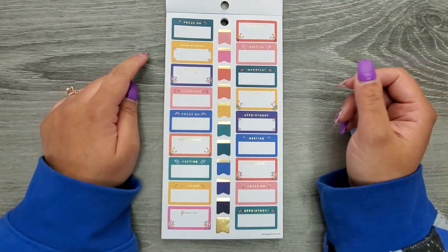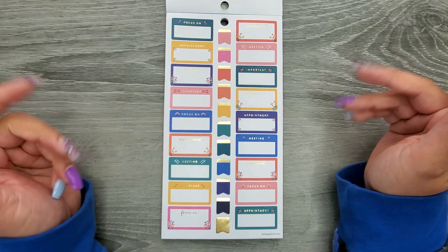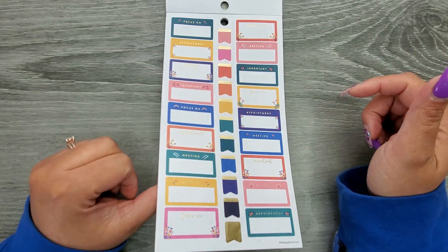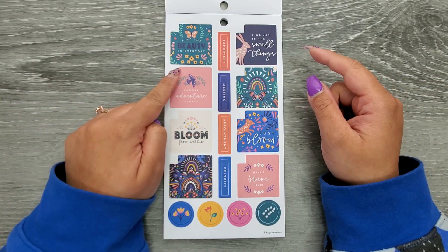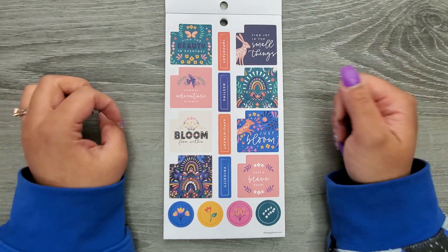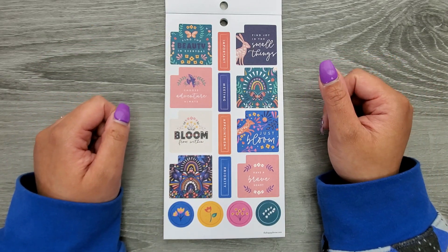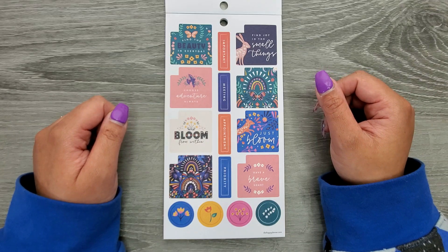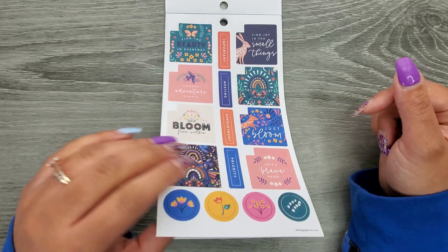Then we have some functional boxes: Focus On, Appointment, Meeting, Important. They repeat and flip to different colors with gold foil. These are monthly boxes, and you can tell because they have a little notch cut out so you can still see the number of the day in your monthly. We have: Find the Beauty in Every Day, Find Joy in the Small Things, Choose Adventure Always, Bloom From Within, Just Bloom, Have a Brave Heart, Important Meeting, Appointment, Priority.